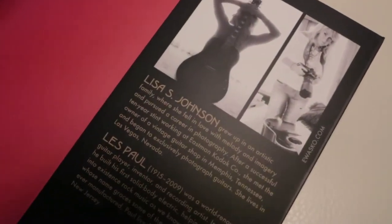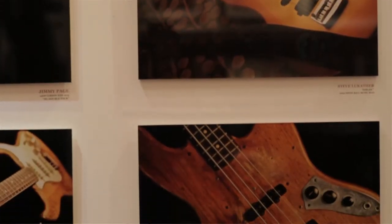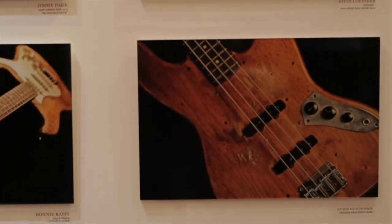We're really happy to be associated with the book and to be publishing it, and pleased to have the association with Lisa. Why guitars? For me, because music means that much to me and that instrument moves me.